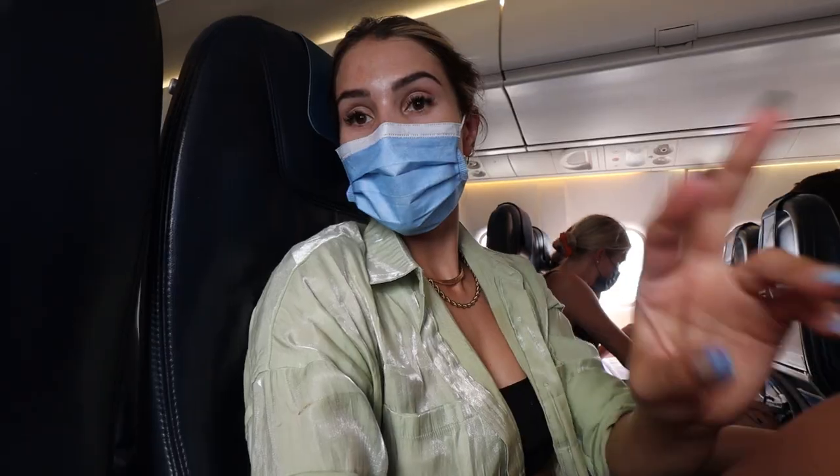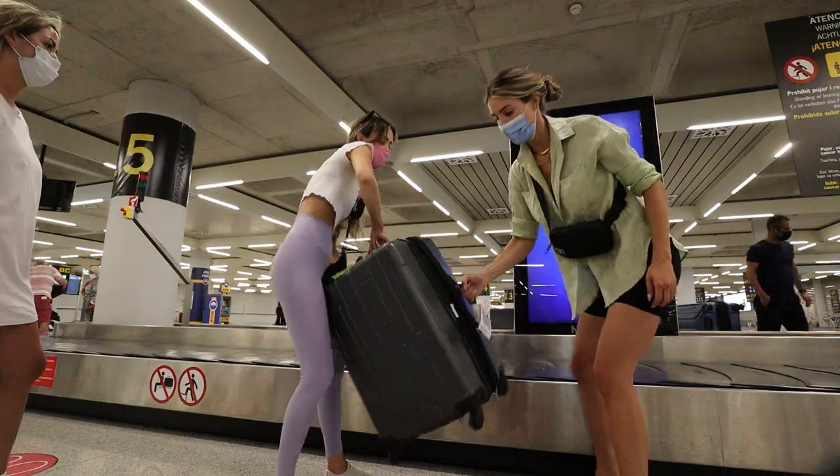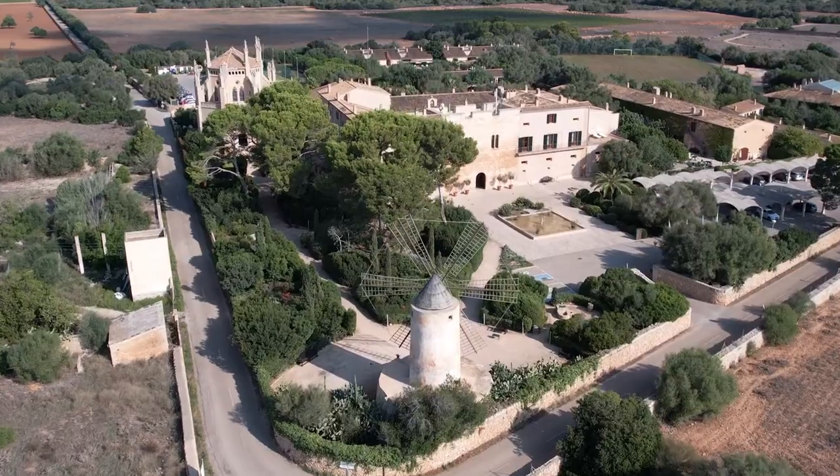Being only a 15-minute drive from the airport, this property was very easy to get to after our quick flight from Ibiza. As soon as we stepped into this courtyard I was mesmerized by what was around, and I'm really looking forward to showing you guys even more of this beautiful property.